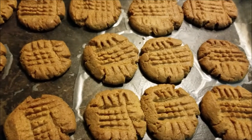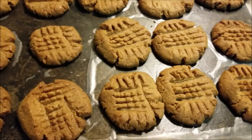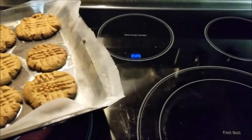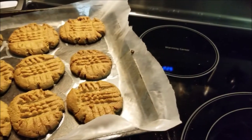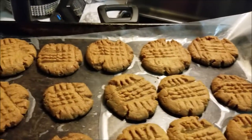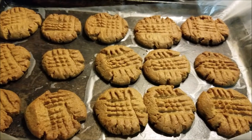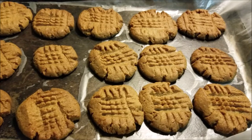It smells so good in here. And I'm happy that I can make these for my family and not jeopardize their sugar levels. I'm not showing my face right now, but it's a good Sunday evening. I encourage you to try these keto cookies. Have a great one.